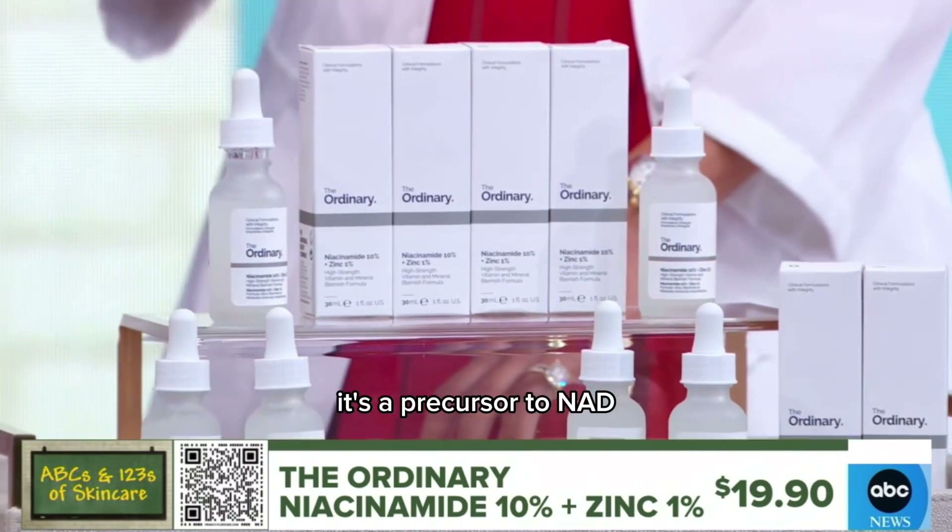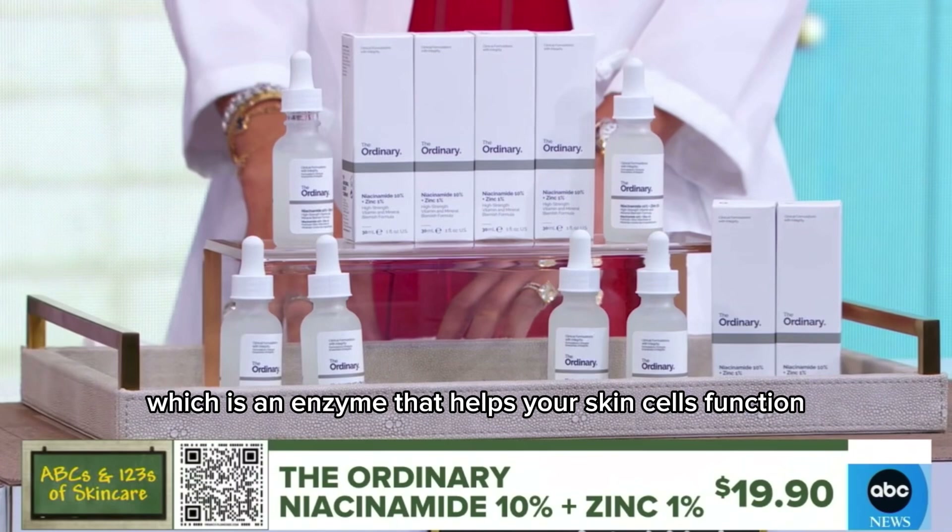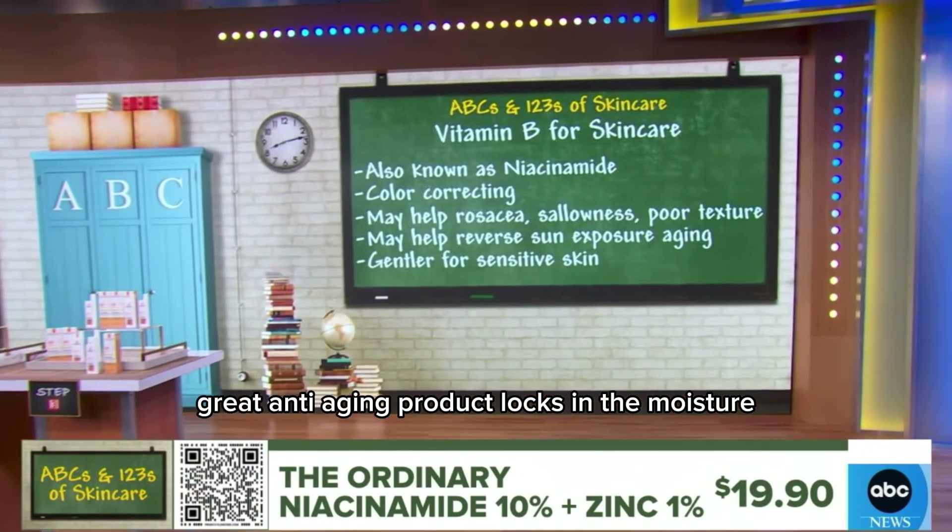Moisturizing as opposed to vitamin A, which makes you more sensitive. Vitamin B is really reparative — it's a precursor to NAD, which is an enzyme that helps your skin cells function. Great anti-aging product. Locks in the moisture.